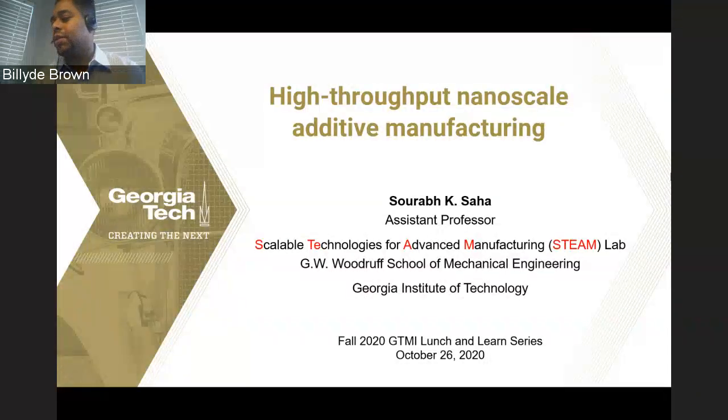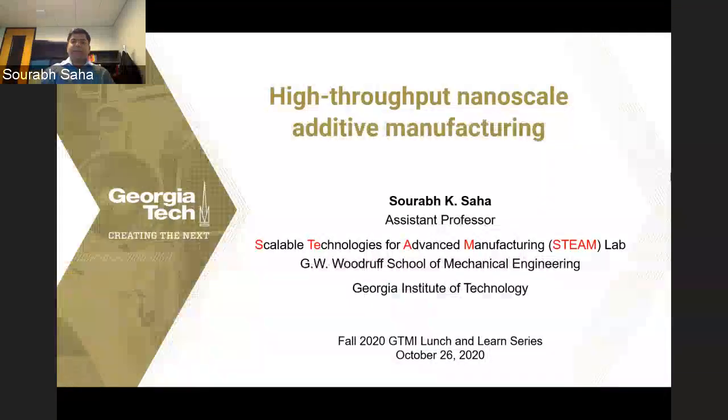Welcome, Dr. Saha. You may begin your presentation. Thank you for the introduction and thank you all for having me. What I'm going to talk about today is additive manufacturing on a nanoscale. Additive manufacturing has been receiving a lot of attention over the past several decades, but nanoscale additive manufacturing has remained a niche technique. The major issue has been the throughput of the process — the rate at which we do printing on the nanoscale. What we have been working on is scaling up the process to a point that we can make functional structures.